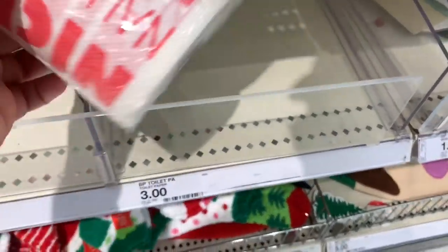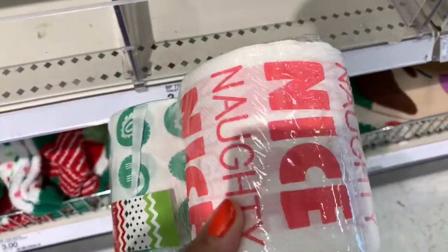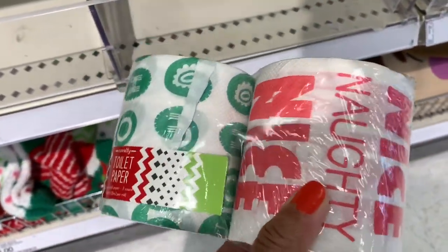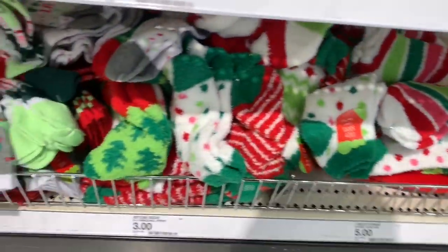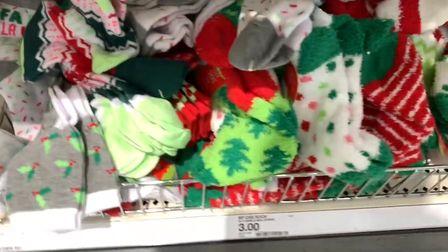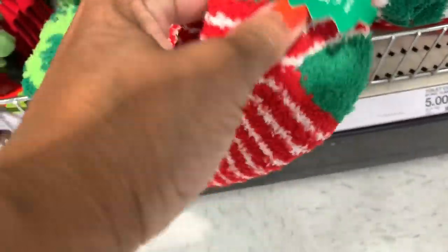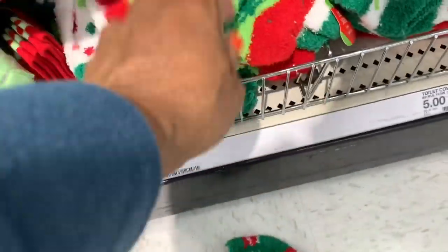They have holiday toilet paper for three dollars — one says 'Naughty and Nice' and the other says 'Ho Ho Ho.' They also have multi-colored socks: some are a dollar, others are three dollars in different styles — great stocking stuffers — including ones with trees.